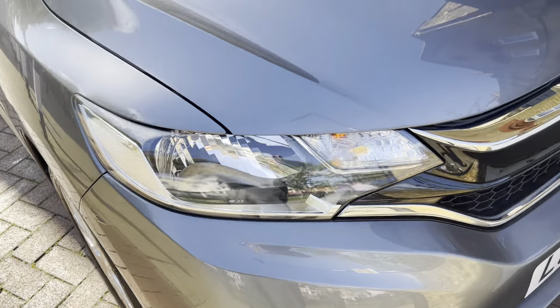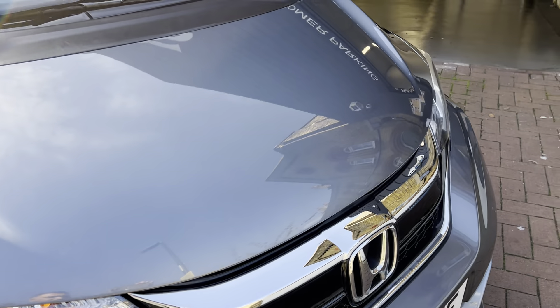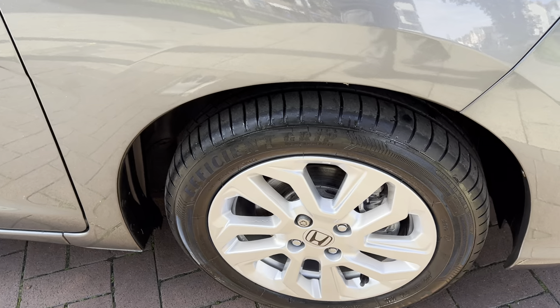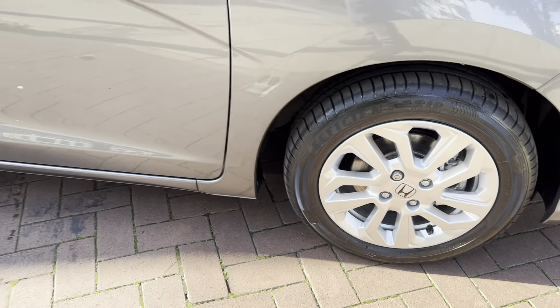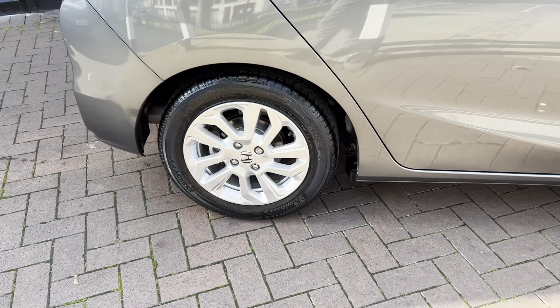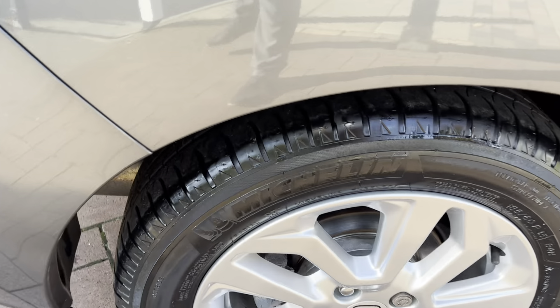No major scuffs on the front bumper, and it is also nice and clean. These are the 15-inch alloys, and all four alloys are in great condition with no marks.